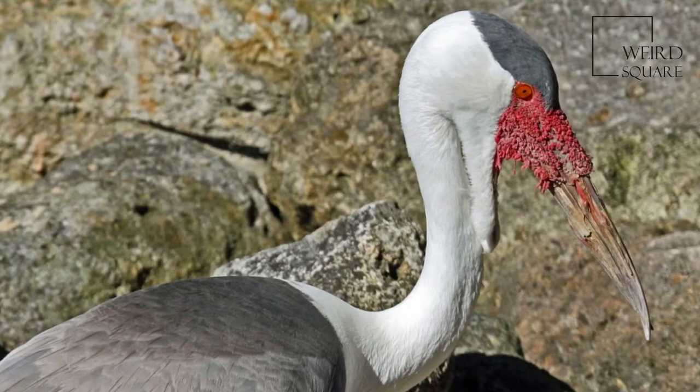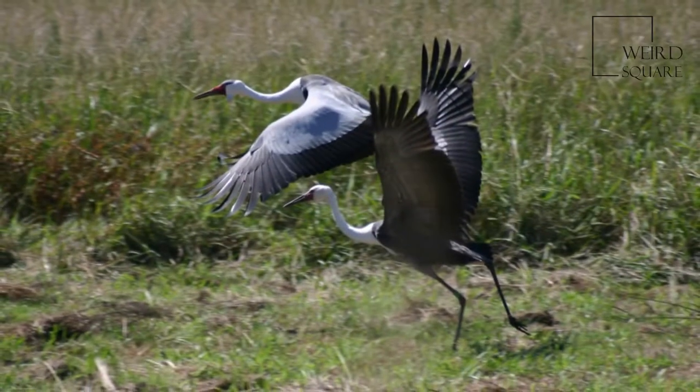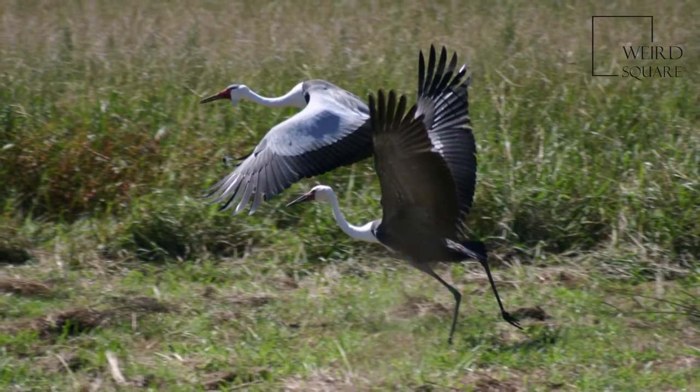Wattled Cranes inhabit fairly inaccessible wetlands under most conditions. They require shallow marsh-like habitats with a good deal of sedge-based vegetation.